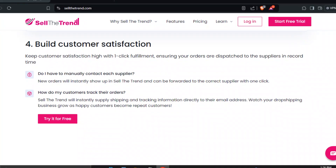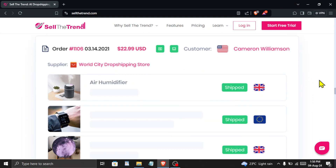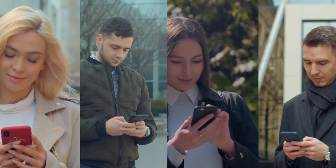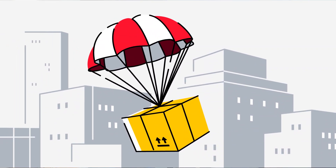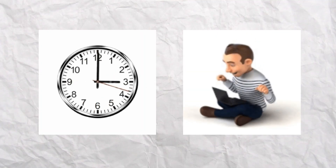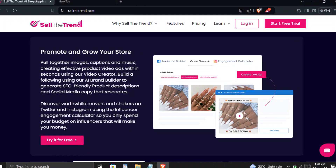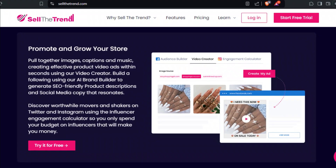Customer satisfaction is key to success, and Sell the Trend helps you keep your customers happy. Orders are automatically shown in Sell the Trend and can be forwarded to the right supplier with just one click. Your customers will also receive shipping and tracking information directly to their email, ensuring they're always in the loop about their orders. This kind of efficiency not only saves you time, but also enhances the customer experience, leading to repeat business and positive reviews. Imagine having all your order management handled with just a few clicks — it's a game changer for maintaining a smooth operation.